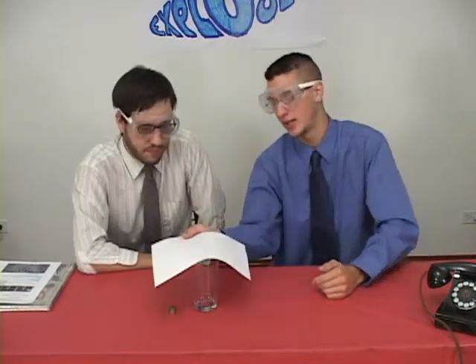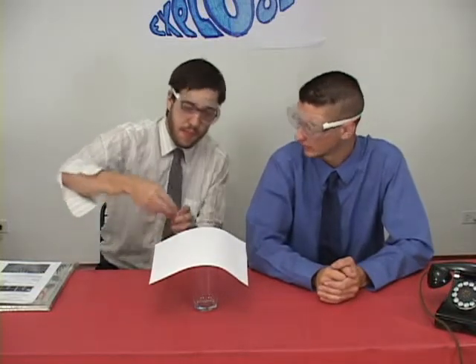We're going to put the piece of paper on top of the drinking glass. It seems logical to put all these pennies on top of the piece of paper. Pennies on top of the paper.